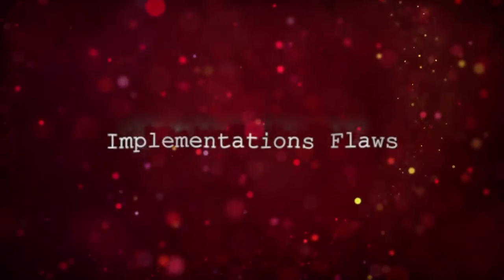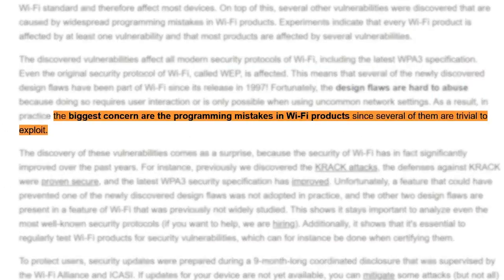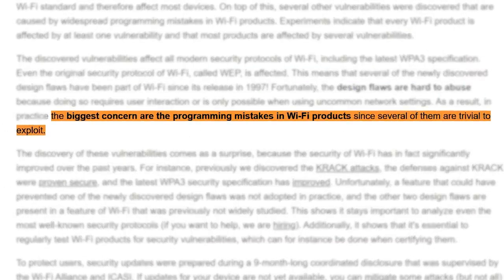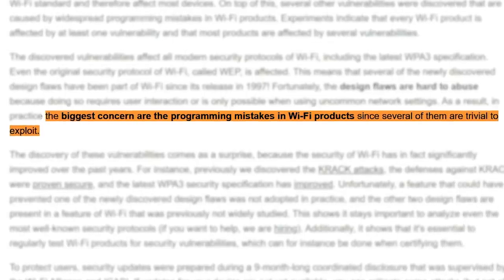The implementation flaws, however, are a little more spicy. Implementation flaws are caused by widespread programming mistakes introduced by the manufacturers of wifi devices. These vulnerabilities are much easier to exploit than the design flaws and are therefore of most concern.